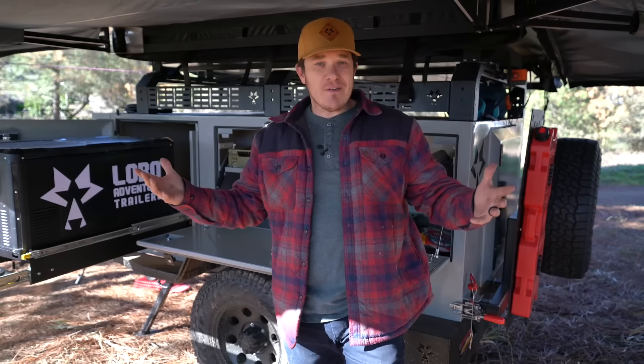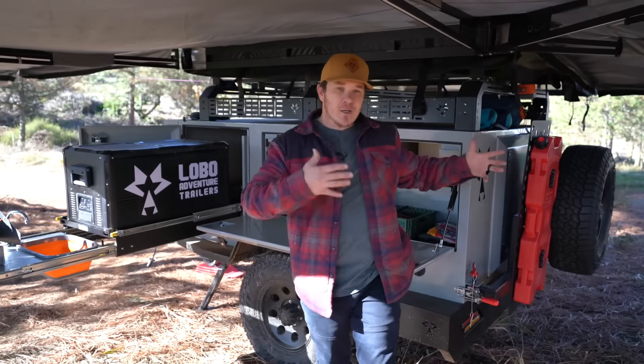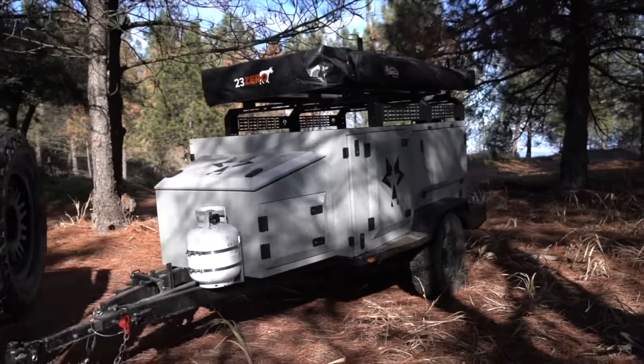If you notice, we have everything here — it's like an RV in a tank had a baby in this small little package here, and we're going to walk you through some of the new features on our new 2024 all US-made V1 Alpha trailer.